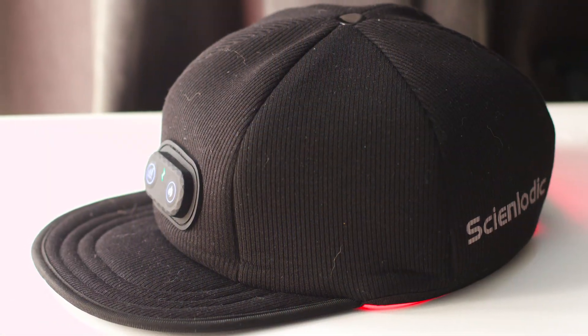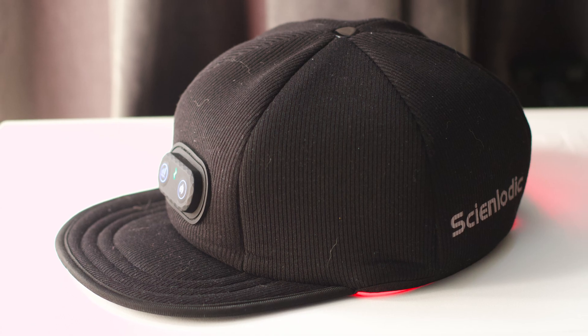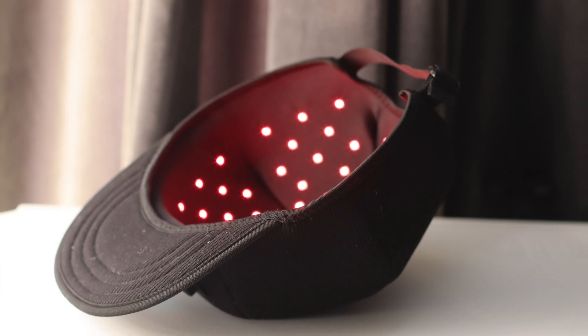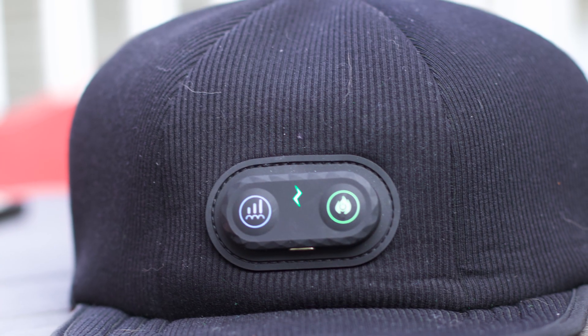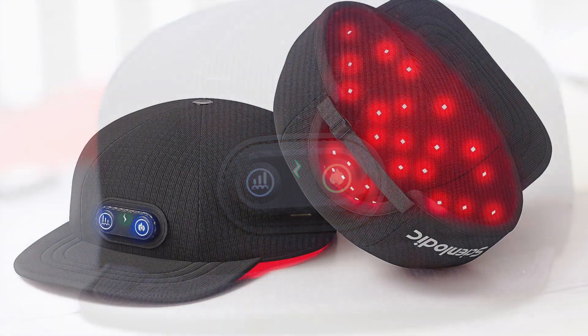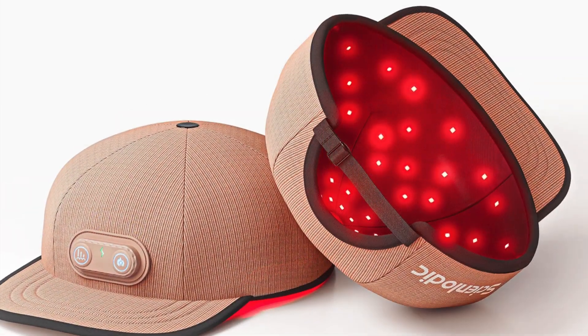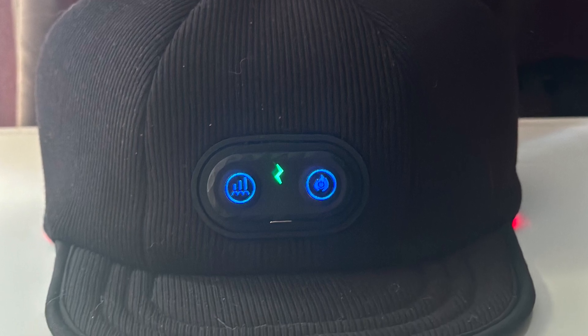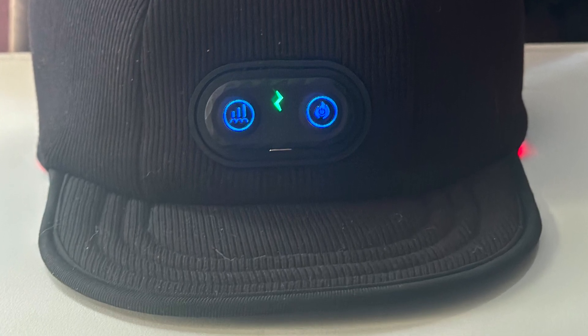Now let's turn our attention to the hat itself. First off, the hat is very comfortable — it's soft, flexible, and surprisingly light. It is adjustable on the back so it can fit anyone. It's actually pretty large; it even fits my big head with room to spare. The hat may not be the most stylish thing, and you're probably not going to wear this out and about — more so at home or your office. It's very casual looking and comes in two colors: black and khaki.